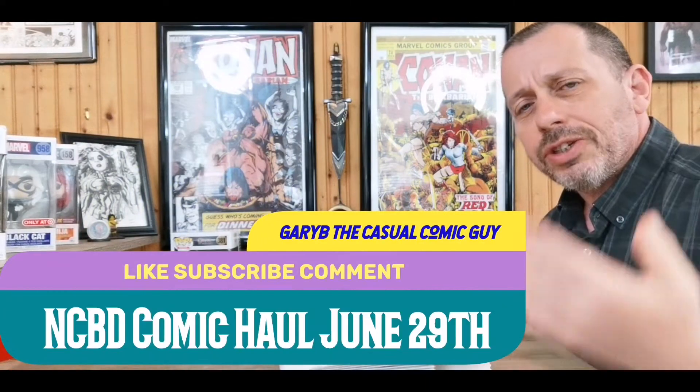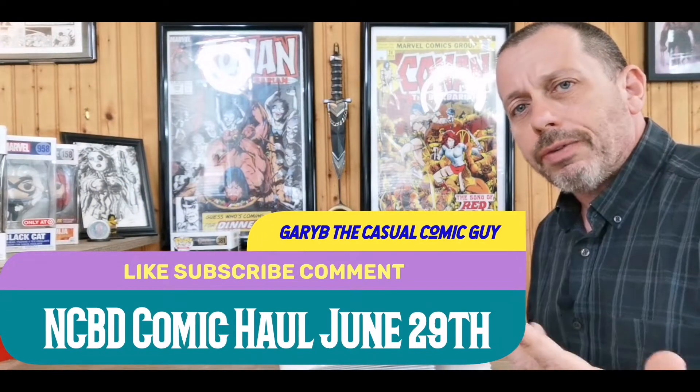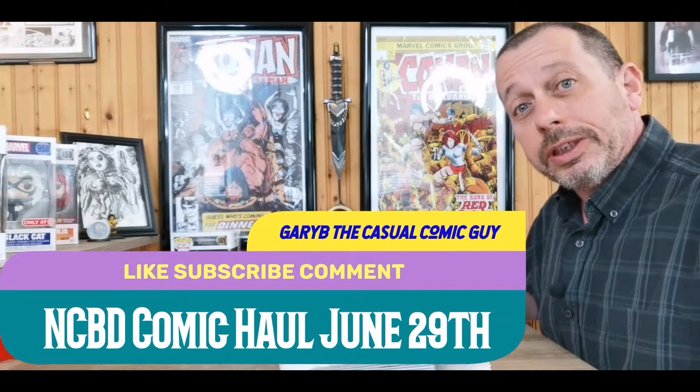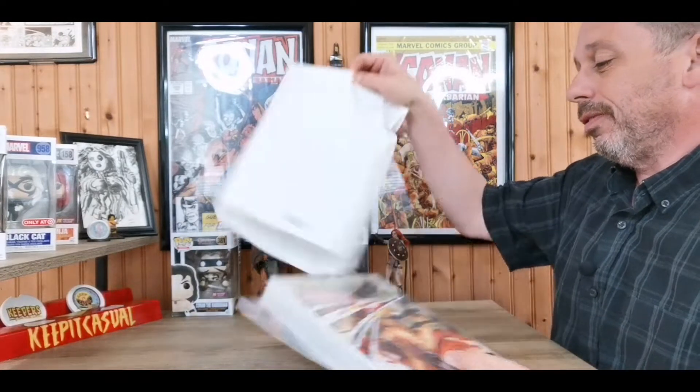Good afternoon, Keepers of the Caj! Happy New Comic Book Day — hope everyone's having a great week. New books are here, let's take a look.